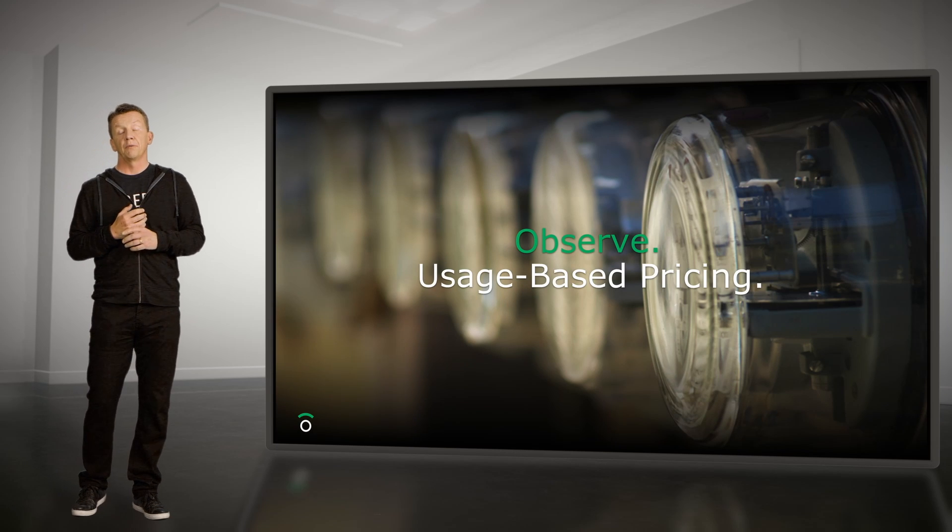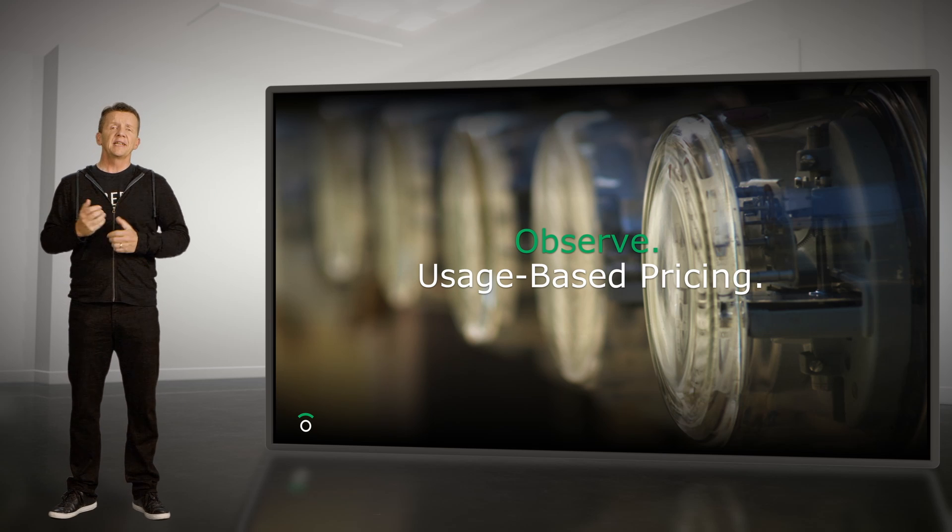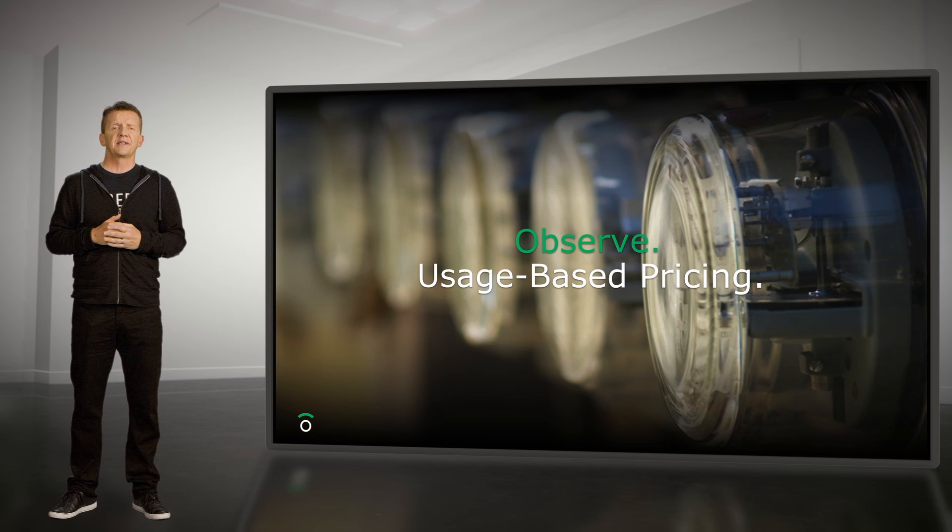A word about our pricing model, which is another game changer. Our pricing is usage-based, so customers only pay us when they're using the system. Even better, we itemize bills right down to individual datasets. Imagine if you got an electrical bill that itemized the top 10 appliances consuming electricity in your house — that would be a beautiful thing. That's exactly what we do. We believe in usage-based pricing, but we also believe in being fully transparent with where the money is going.